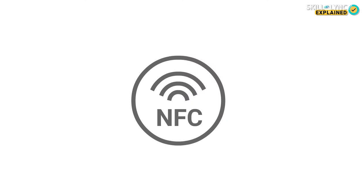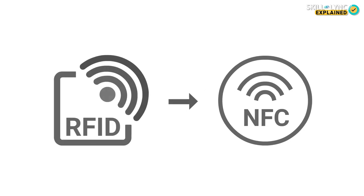So what does this have to do with your debit card? Well, for the past few years we've been getting debit cards and credit cards which have something called contactless payment. This feature uses a technology called NFC, or Near Field Communication. NFC is a technology derived from RFID — to be specific, it is a version of High Frequency RFID.